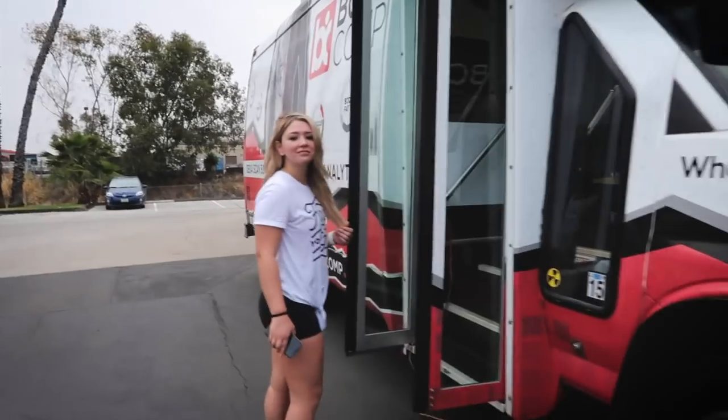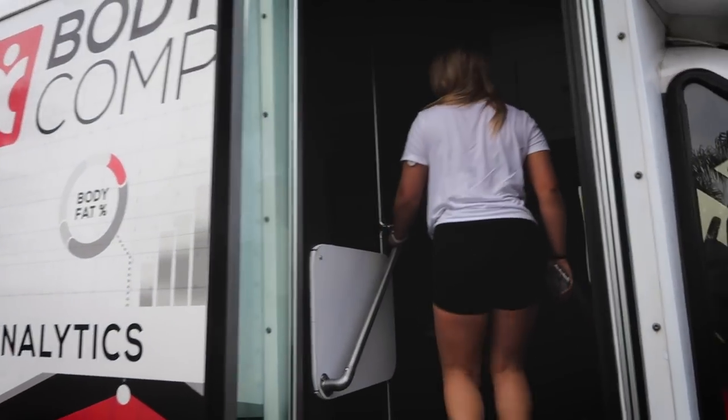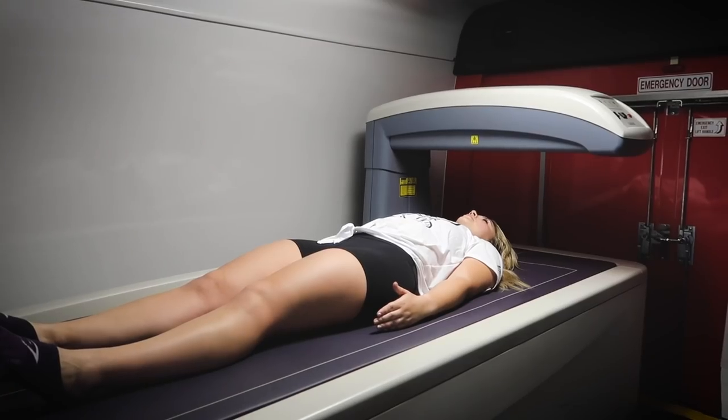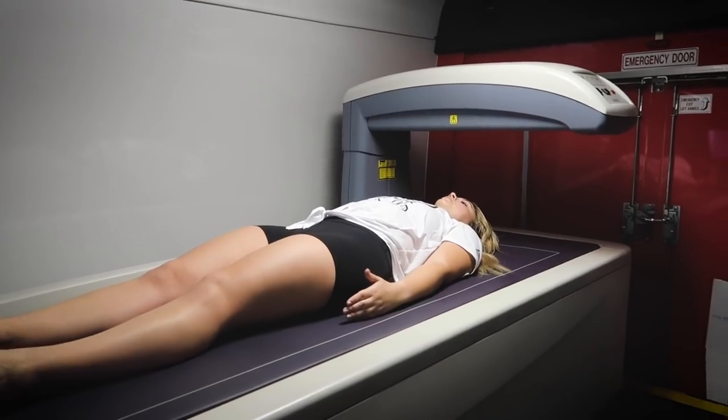So this company Body Comp came to our gym and they have a mobile setup inside of a van where you lay down and there's a scanner that scans your entire body. It takes about five minutes and it basically produces results about your weight, your bone density, and everything like that.